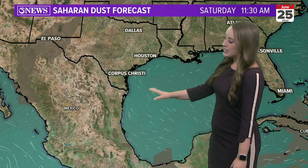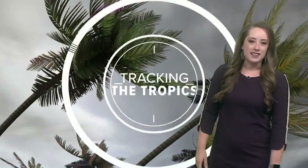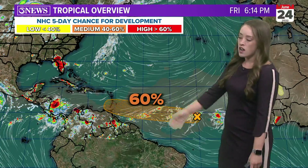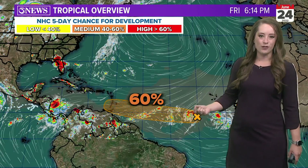Here's that dust we're saying goodbye to — not much of it returning to the gulf. We've got a break in the Saharan dust. Tracking the tropics, there are some pros and cons to that. The pro is better air quality. The con is it is allowing for tropical development to be a concern for us.